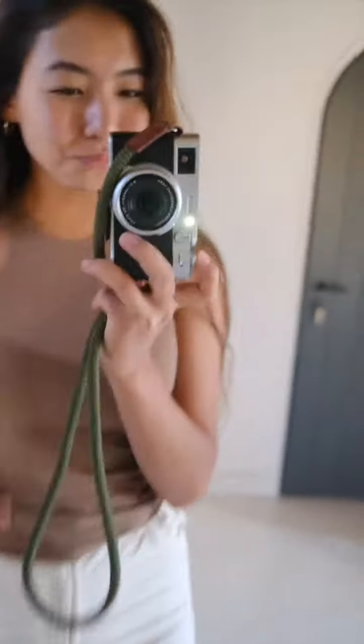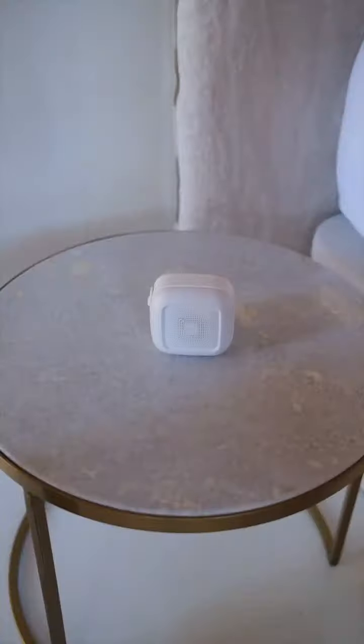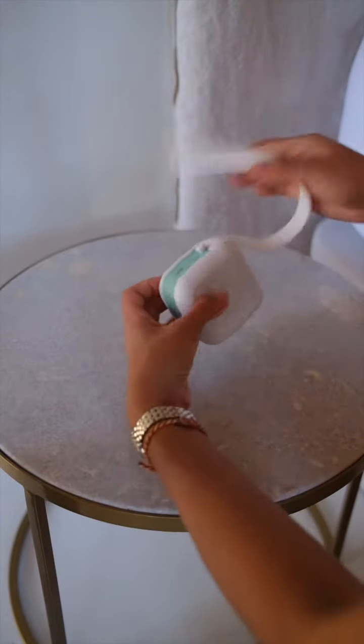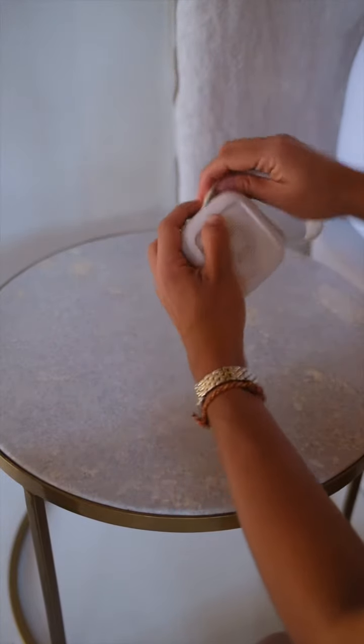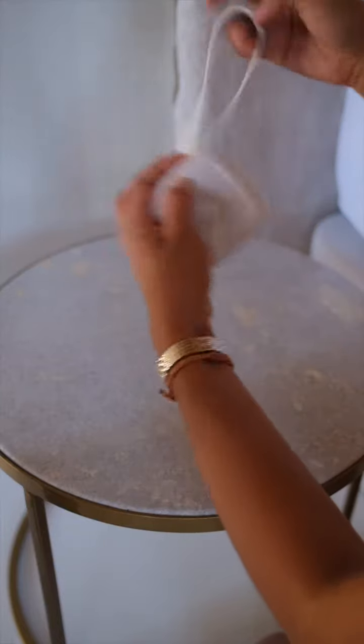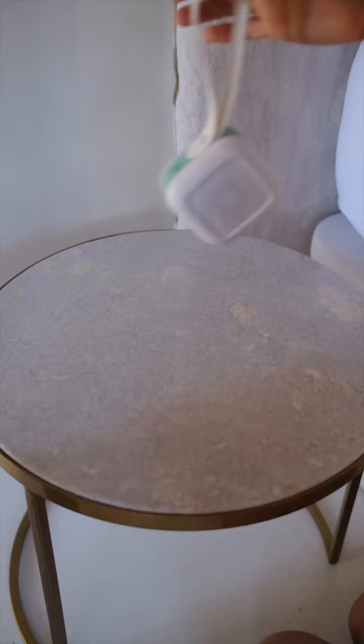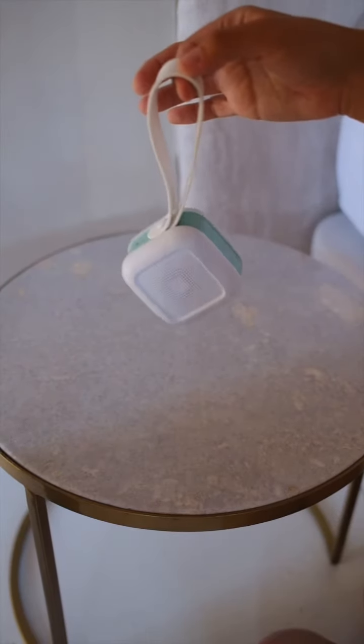Let me quickly show you travel must-haves for our two-year-old. First, it's this Frida Baby portable sound machine. I like it because it's really straightforward and easy to use. It has several different sounds and also this handy strap which you can use to hang it on to your crib or stroller or whatever you want.